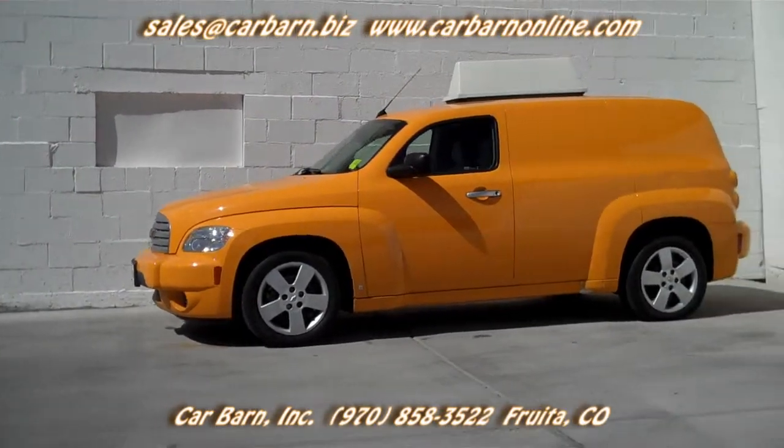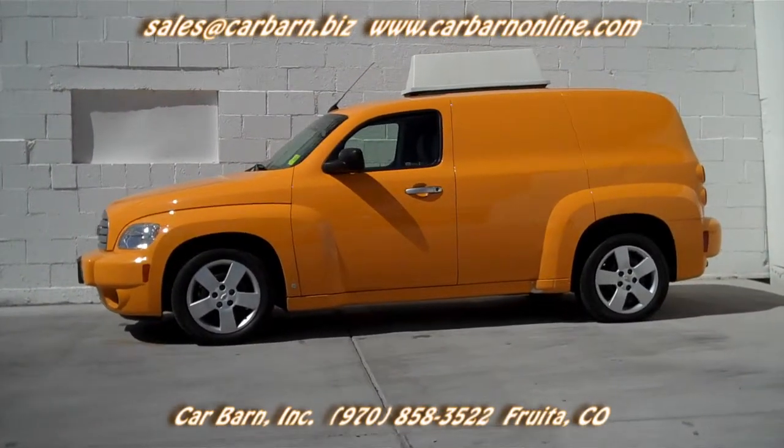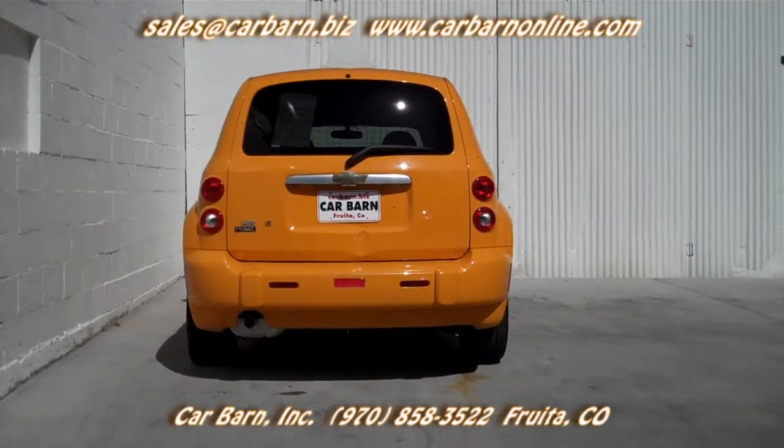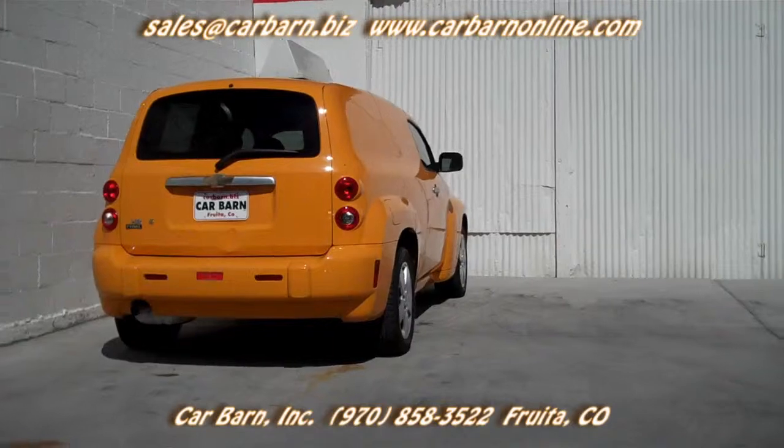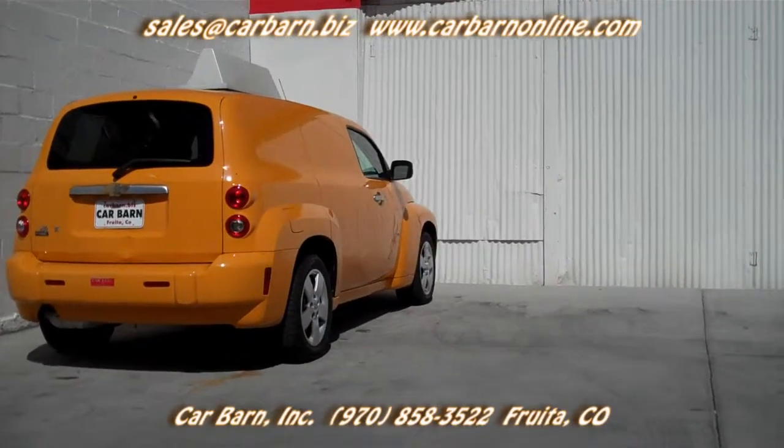My safety check shows the brakes at 80% front and rear, and the car has had a fresh oil change. The car will come with a 3-month, 3,000-mile limited powertrain warranty that is good at any certified mechanic.